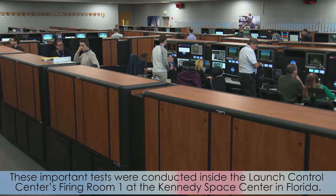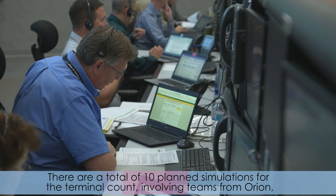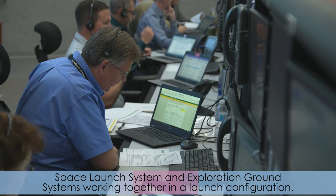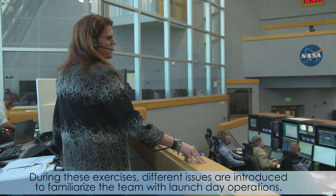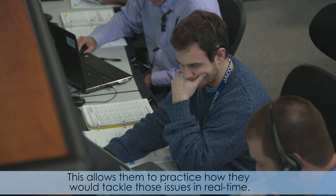These important tests were conducted inside the Launch Control Center's Firing Room 1 at Kennedy Space Center in Florida. There are a total of 10 planned simulations for the terminal count involving teams from Orion, Space Launch System, and Exploration Ground Systems working together in a launch configuration. During these exercises, different issues are introduced to familiarize the team with launch day operations, allowing them to practice how they will tackle those issues in real time.